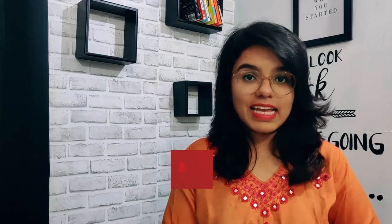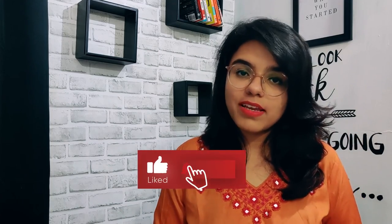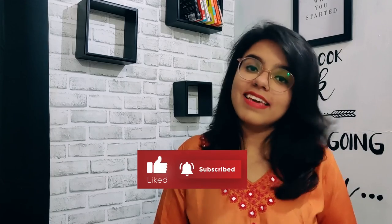I hope you liked the video. If you did, please like, subscribe to the channel, and hit the bell icon so we can notify you for every new video. I'd love to see you soon. Bye bye.